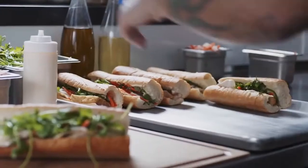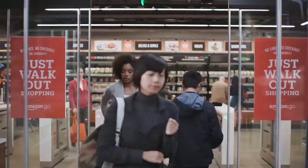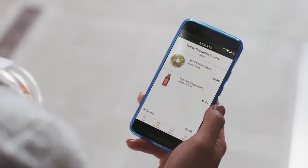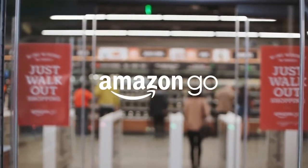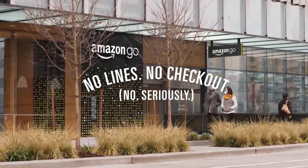Once you've got everything you want, you can just go. When you leave, our Just Walk Out technology adds up your virtual cart and charges your Amazon account. Your receipt is sent straight to the app, and you can keep going. Amazon Go — no lines, no checkout. No, seriously.